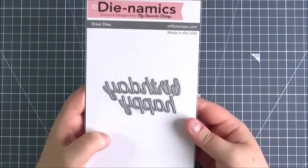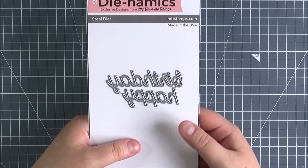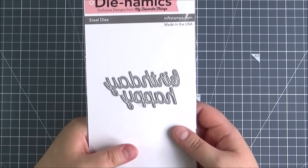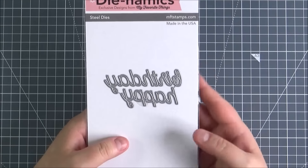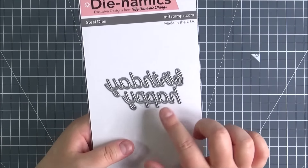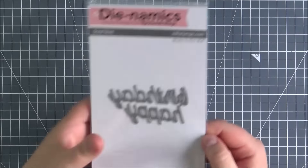Next up is the Happy Birthday dynamic. This is the one that you get free with a $60 order if you order directly from MFT, but thankfully Seven Hills Crafts do have it separately available to purchase. I really love this font — it's a nice elegant font and it's quite thin as well, so I think it can be used on lots of different card designs.